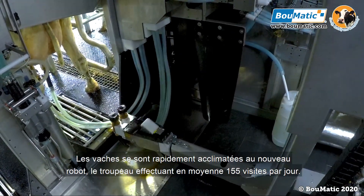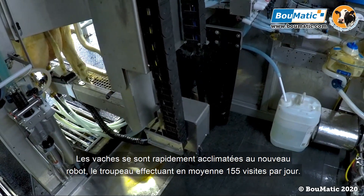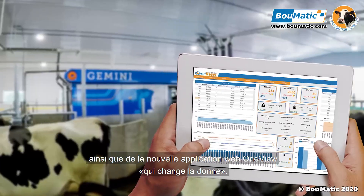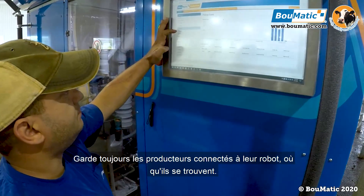The cows have quickly acclimated to their new robot, with the herd visiting an average of 155 visits daily. The farmers are a big fan of the new updates to the BRIE user interface as well as the new game-changing OneView web app, always keeping the farmers connected to their robot no matter where they are.